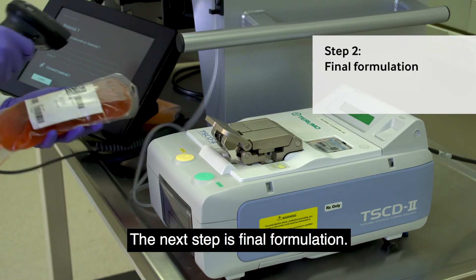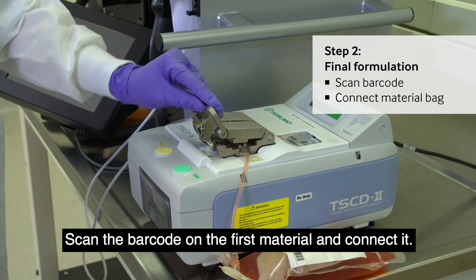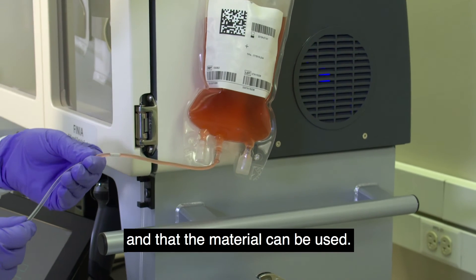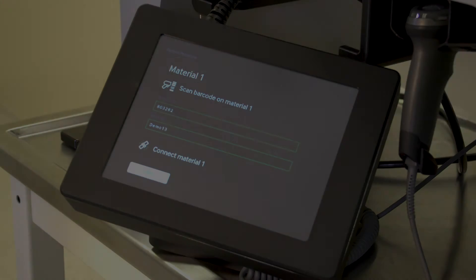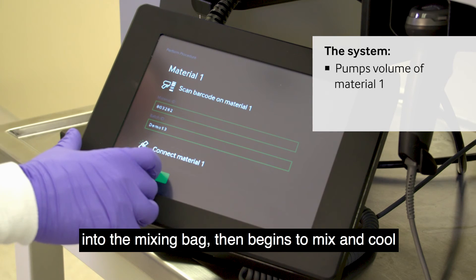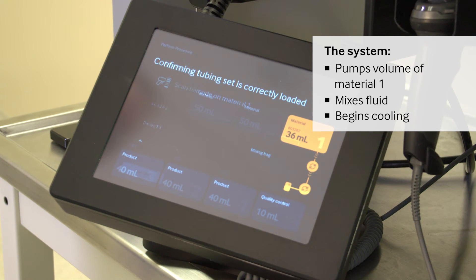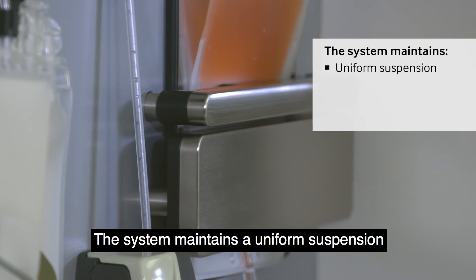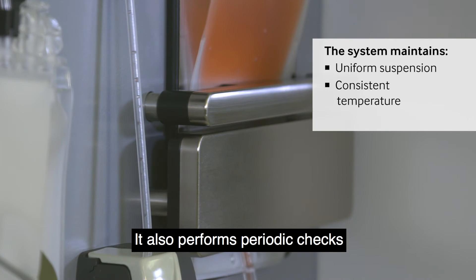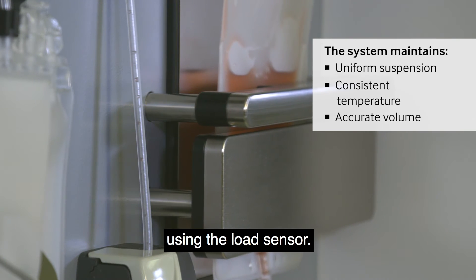The next step is final formulation. Scan the barcode on the first material and connect it. The system confirms that the barcode is valid and that the material can be used. Finia pumps the specified volume of the first material into the mixing bag, then begins to mix and cool the fluid to the target temperature. The system maintains a uniform suspension and a consistent temperature, and also performs periodic checks to ensure there's accurate volume in the mixing bag using the load sensor.